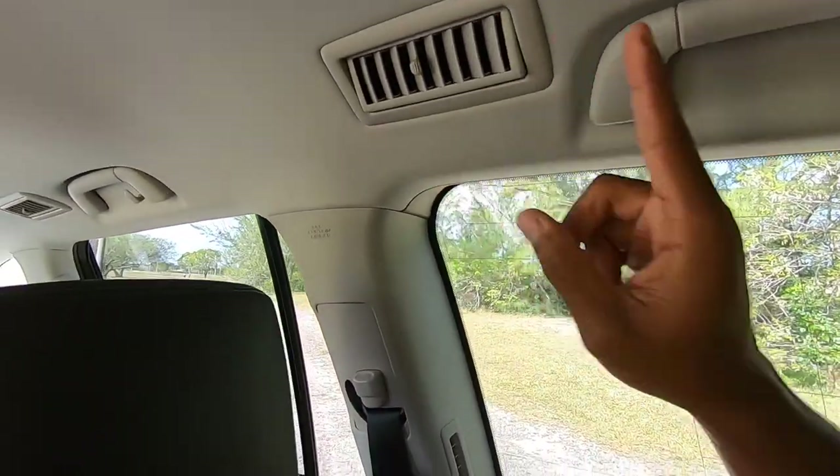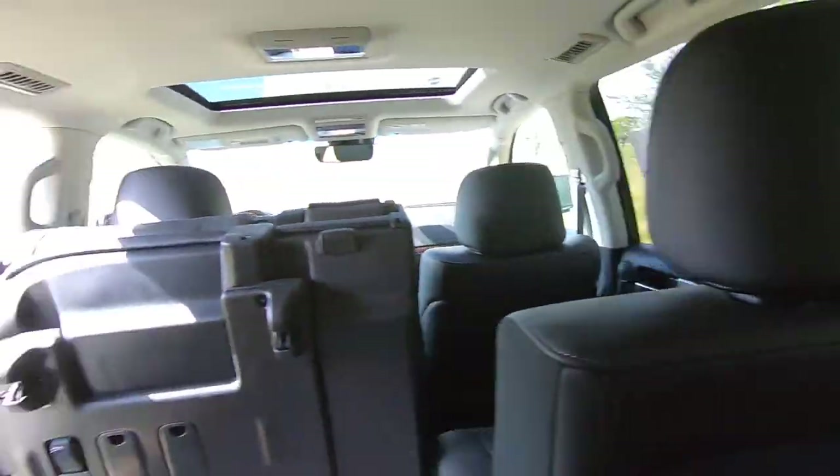Air vents, storage, and cup holders are up here on both sides. Overall, the third row is not a bad place to sit in the Toyota Land Cruiser.